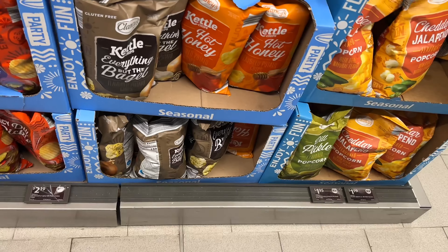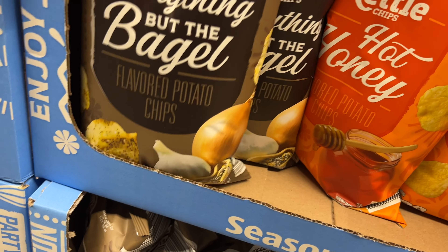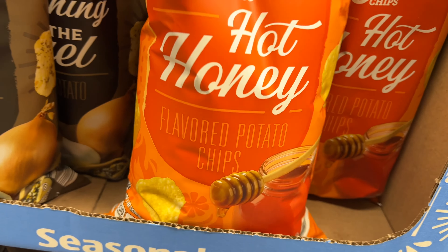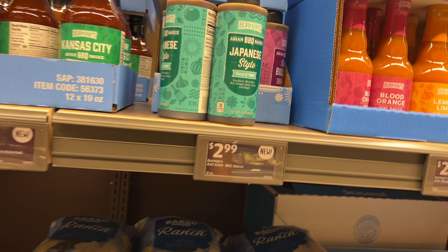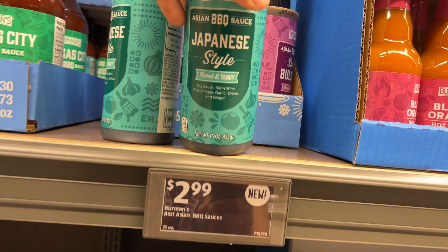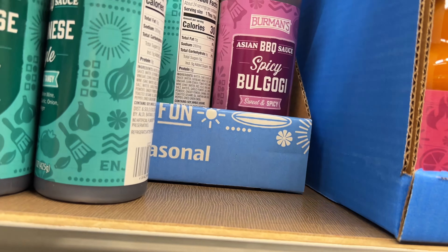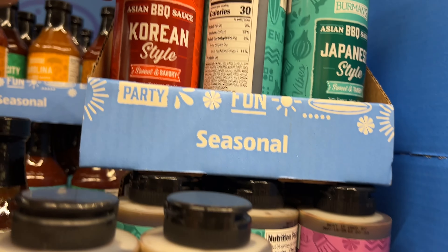They also have some new everything-but-the-bagel kettle chips, and let's see — this one is hot honey. These are new. And over here they have these Asian barbecue sauces: a sweet and tangy, and let's see — this one is spicy bulgogi. I'm not sure that's how they say it, and then they have the Korean style.